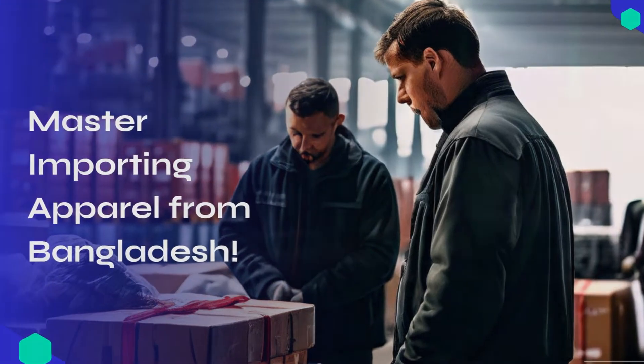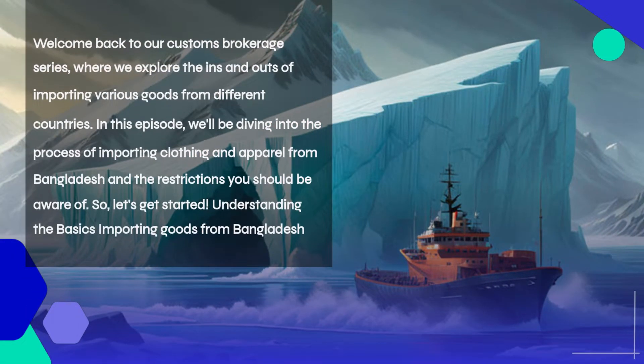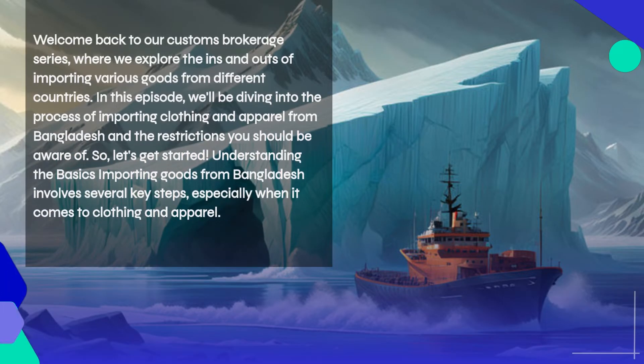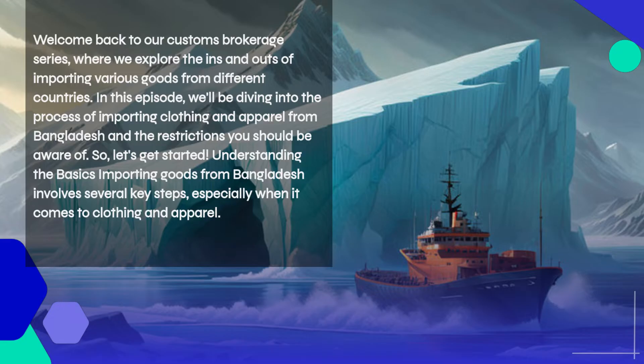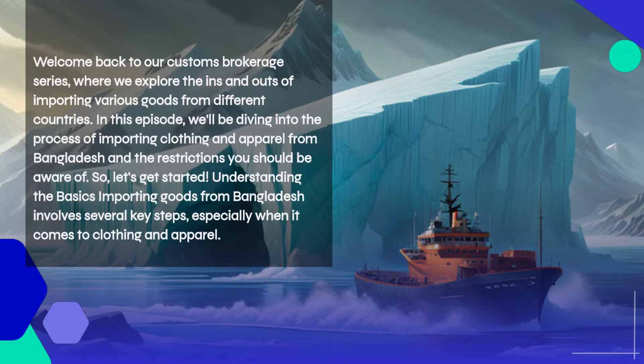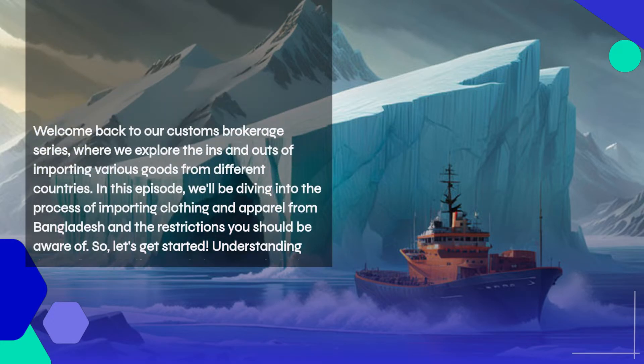Welcome back to our customs brokerage series, where we explore the ins and outs of importing various goods from different countries. In this episode, we'll be diving into the process of importing clothing and apparel from Bangladesh, and the restrictions you should be aware of. So let's get started.